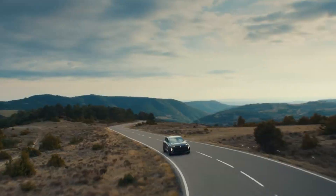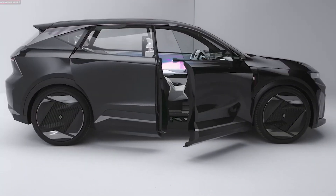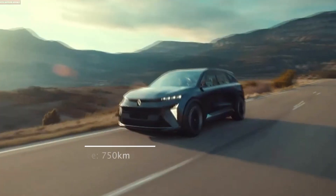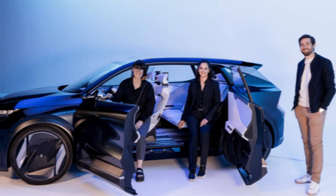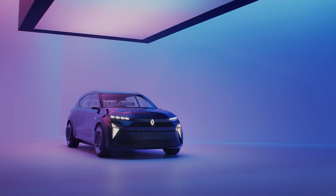Another car which is expected is the Renault Scenic Vision. Renault presented its Scenic Vision, an electric-hydrogen hybrid concept car that can cover 750 km while enabling charging in 5 minutes or less. According to the French automobile manufacturer, its hydrogen hybrid engine means it can run on batteries that are twice as light.